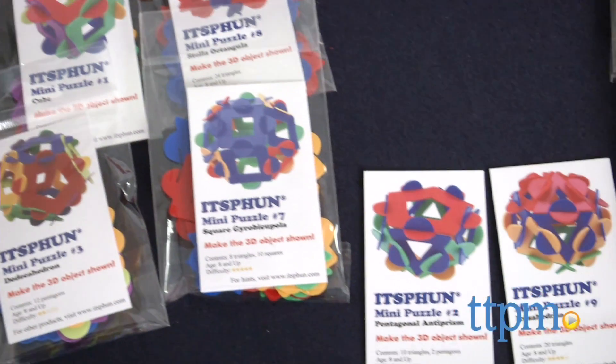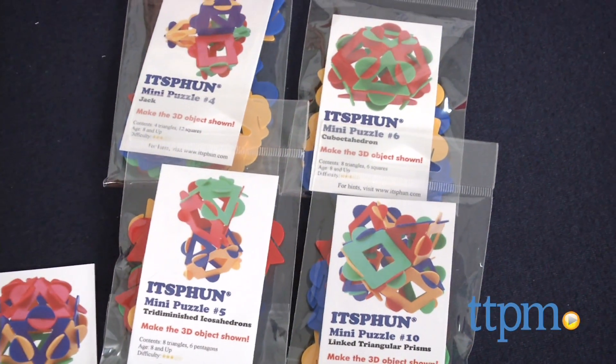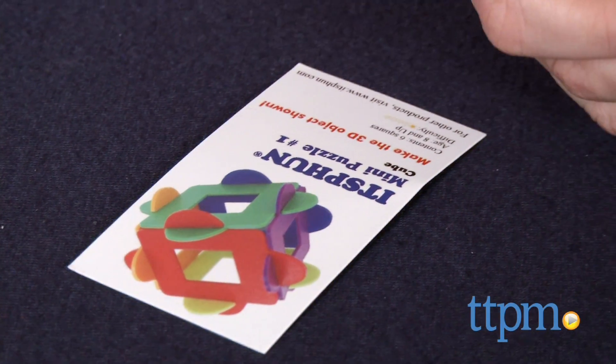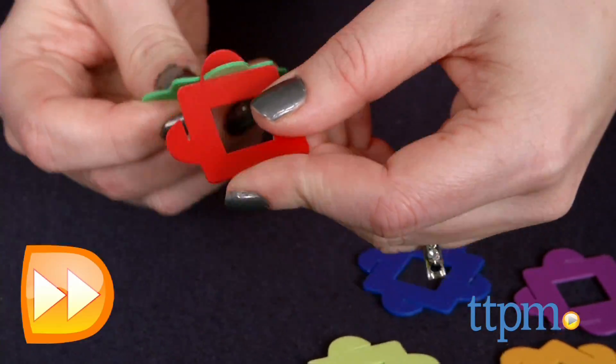The It's Fun mini-puzzle set comes with ten different puzzles of varying difficulty that challenge kids to create a specific 3D structure with only a picture of the completed structure as reference. Hints and tips for solving the puzzles can be found at the It's Fun website.